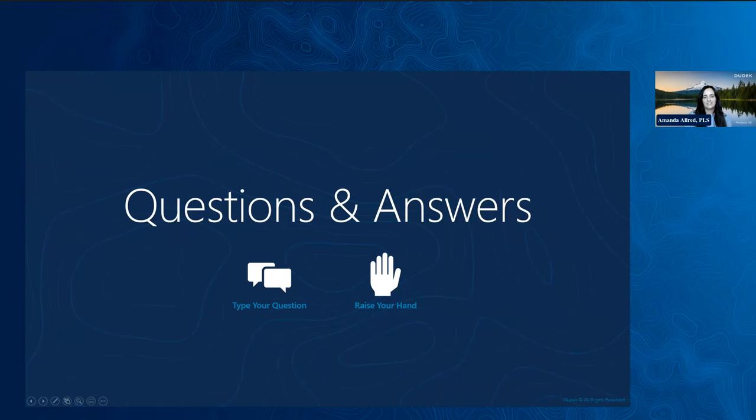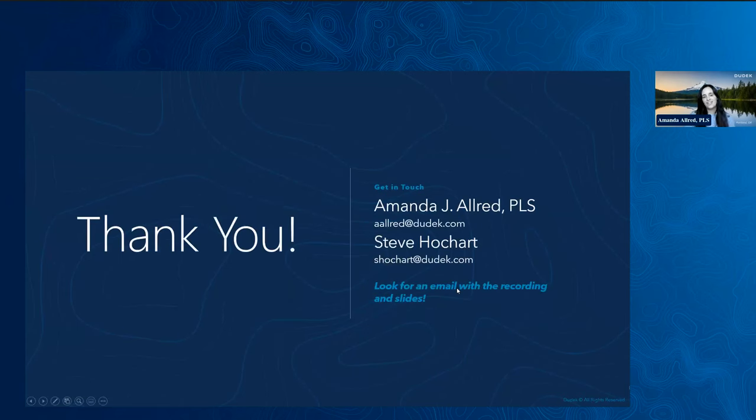Thank you all for taking the time to listen in. I hope this presentation was useful and you've learned a bit more about the professional land surveying process and how multiple data collection methods are integrated to produce a richer final deliverable. Do any of you have any questions? Feel free to type your question in the Q&A box or click the raise hand button to be unmuted to speak. Check your email tomorrow for a recording of this presentation and the slides. Don't hesitate to get in touch with me or Steve Hockhart, Dudek's mapping and surveying practice director, with any questions or concerns.